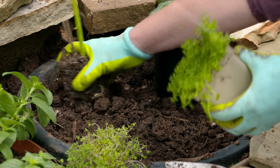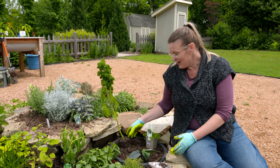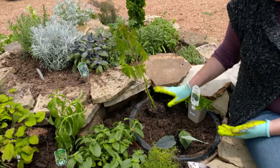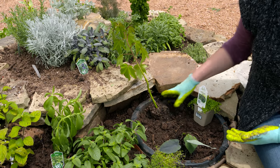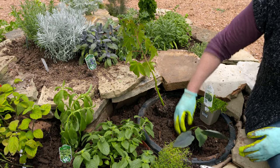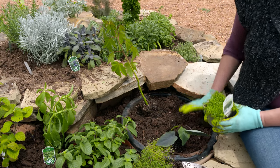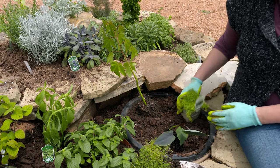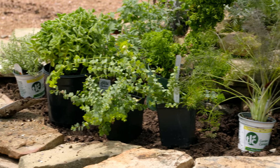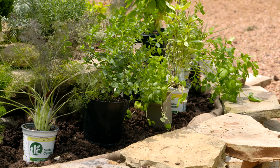Down here in our bog garden, where we're planting some herbs, we were a little loose with our definition of herbs — we've got a hibiscus here. There are tea hibiscus you can incorporate, and a lot of hibiscus enjoy wetter conditions. We also have a taro, which you can harvest the roots from for a crop. We also have a mint that likes wetter conditions. Other plants you might incorporate are bee balm and monarda, which also do well in wetter conditions at the bottom of your spiral mound garden.